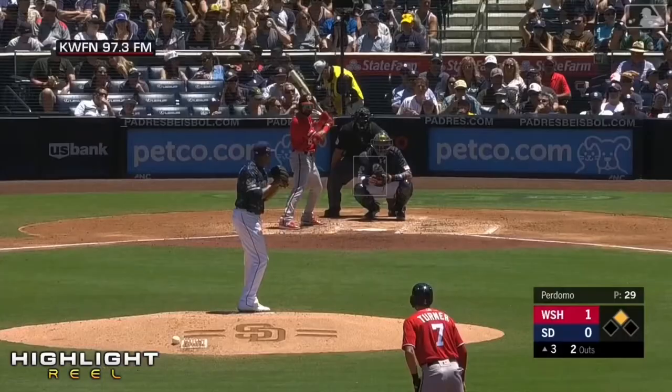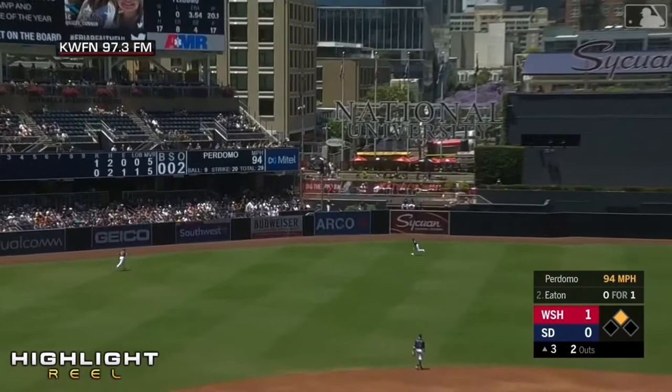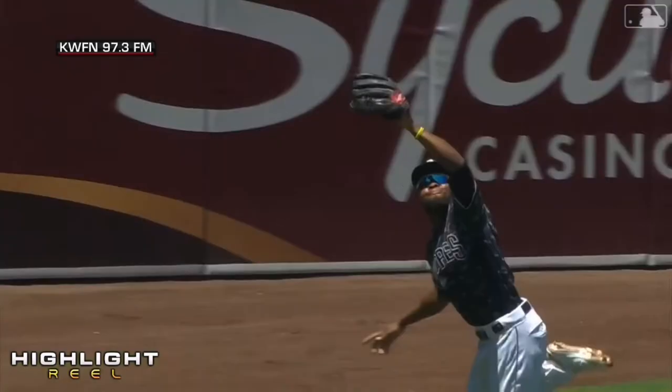Here's the first pitch, and that's hit well out towards left center. Margot again on the run, racing back into the gap, reaches out — and this time he makes the catch. Manuel Margot showing off the legs, showing off the leather, and the inning is over.